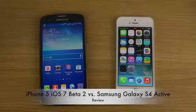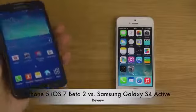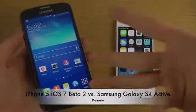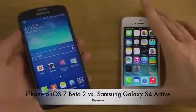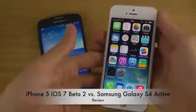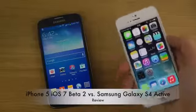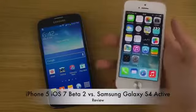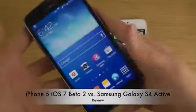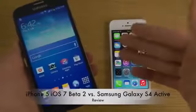Hey guys, so I want to just do a quick little video here. I do have my brand new Galaxy S4 Active and I'm going to compare it here a little bit with Android 4.2.2 versus Apple's iPhone 5 here. My white iPhone has the latest iOS 7 Beta 2, which has a bunch of new features that I've been going over in other videos. To start off, this is a new Galaxy S4 smartphone called the Galaxy S4 Active.